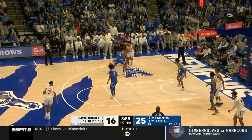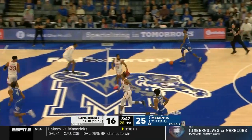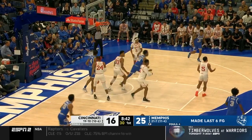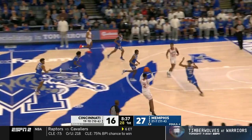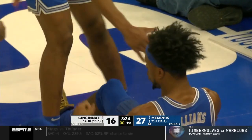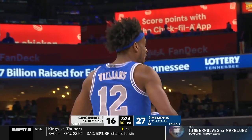A nice Cincinnati bucket came at 11:34 from Skillings — closing in on three minutes without one as DeJulius clanks a three. Memphis, meanwhile, has hit its last six, then seven shots from the field. Williams, another two — he's become such a point forward — and he draws the foul, second on Landers Nolley. So for the second time this year, early foul trouble for Nolley against his old team.